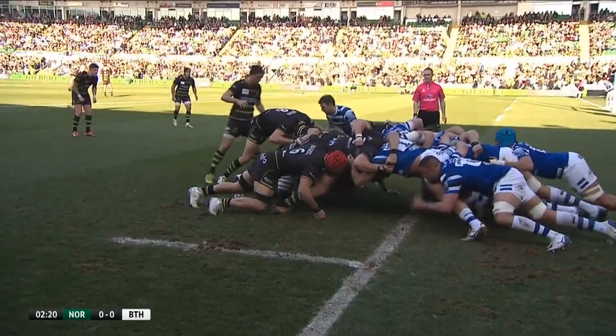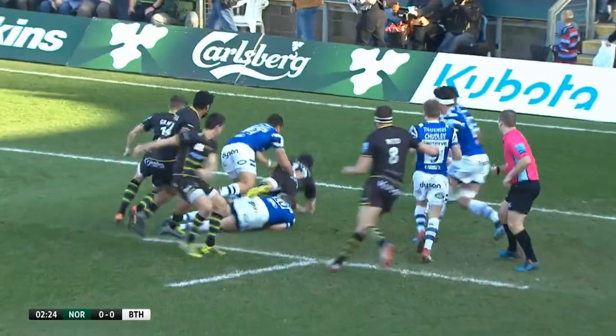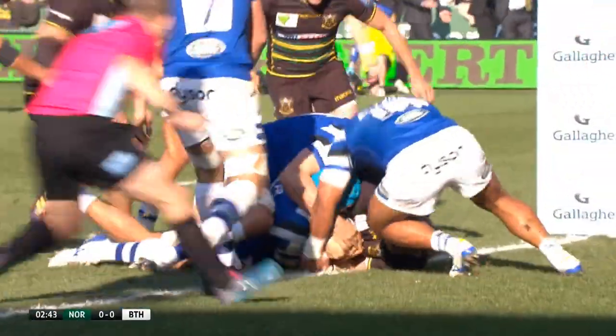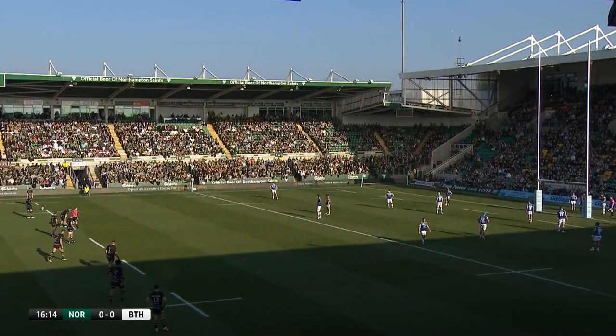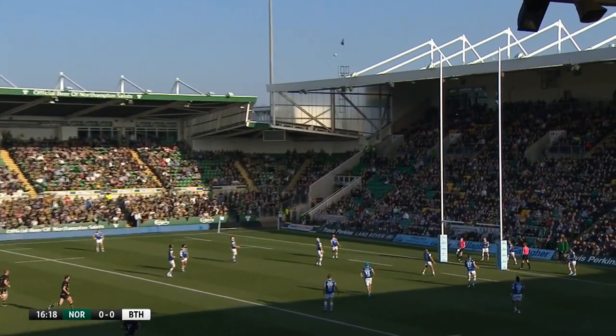The Saints, who scored over 200 points in their last four matches at home, thought they'd got off to the fastest of starts after just two minutes when Dave Ribbons crashed his way over from close range. However, the TMO decided the ball was held up and the score was disallowed. In a scrappy first half, it took until the 16th minute for the first points when James Grayson slotted a long-range penalty for the hosts to give them the 3-0 lead.